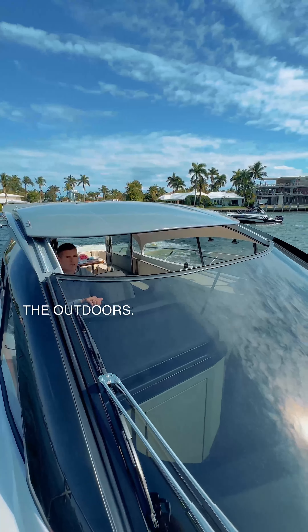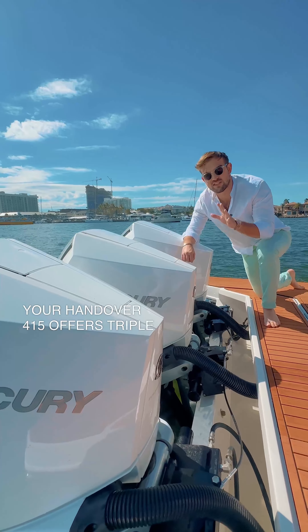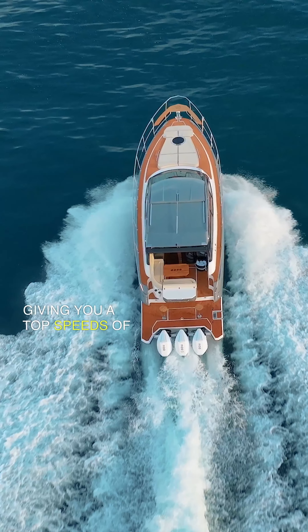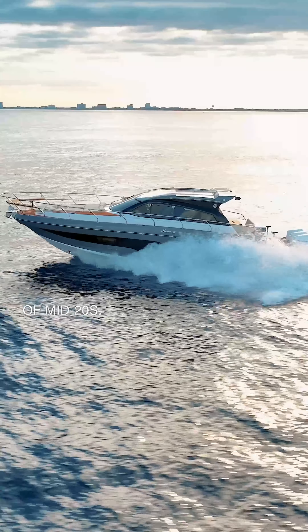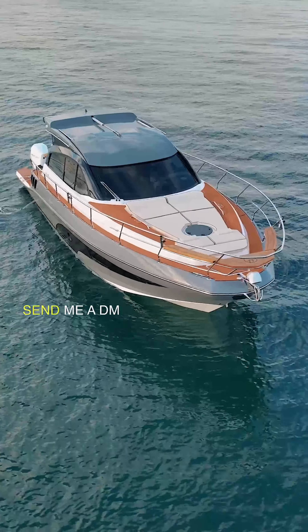On your bow, you have a two-quick windlass system to ensure ease of anchoring. Your Handover 415 offers triple 300 Mercury pen engines, giving you top speeds of 35 knots with cruising speeds in the mid-20s. If you want more information on the Handover 415, send me a DM today.